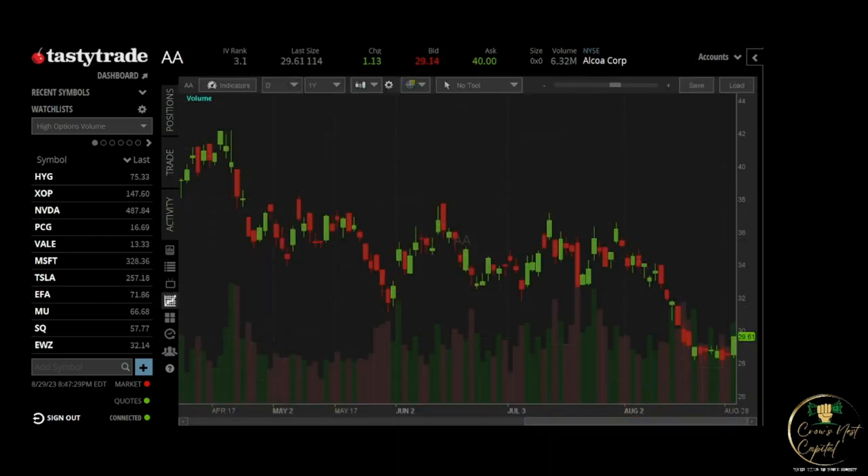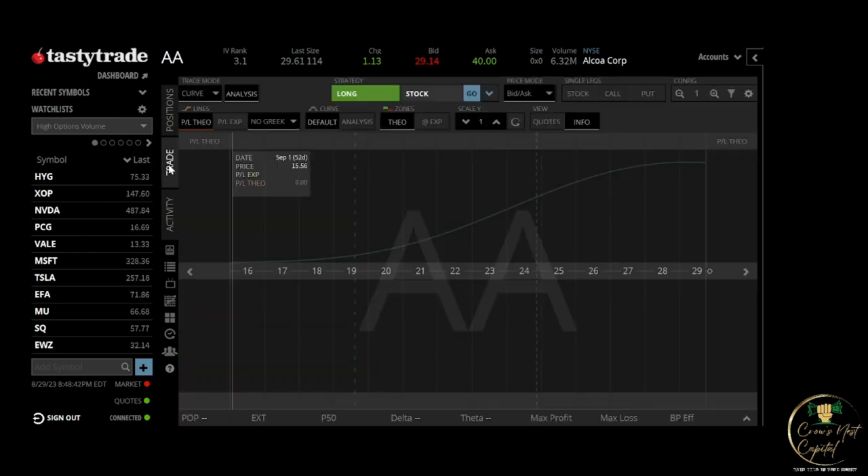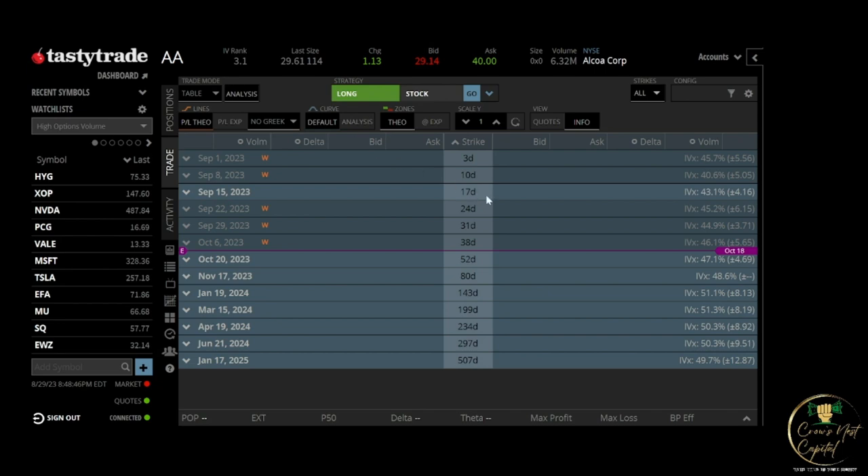Now we're looking at AA — you can see there was a really big up move today, about a dollar or a little more than a dollar higher than when we put the trade on. IV rank is now at 3.1. The price has gone up, the rank has gone down — this trade worked perfectly, exactly what we wanted to happen.